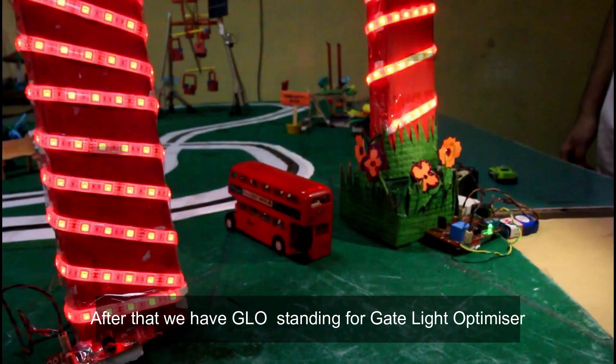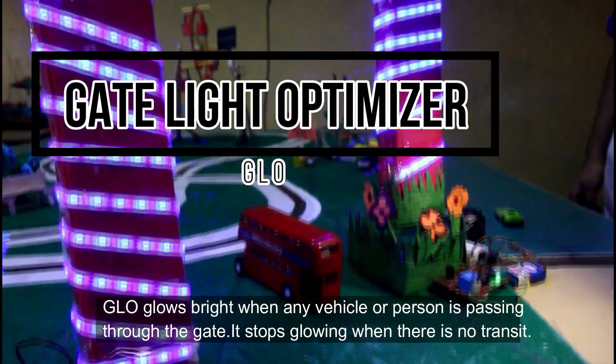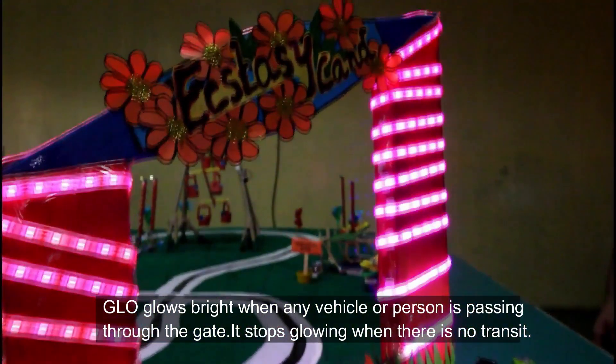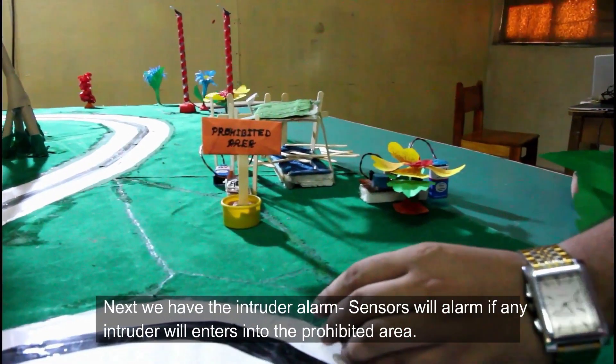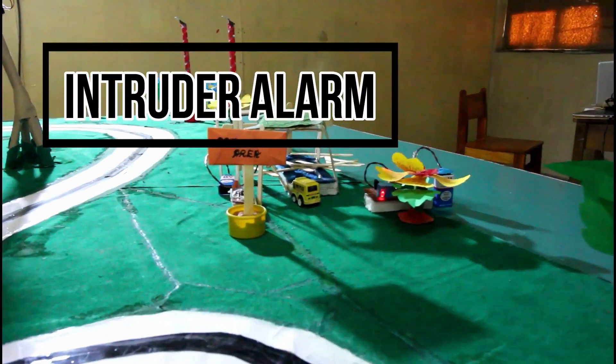After that, we have the GLO, standing for Gate Light Optimizer. GLO glows bright when any vehicle or person is passing through the gate and stops glowing when there is no transit. Next, we have the Intruder Alarm — the sensors will trigger an alarm if any intruder enters the park.